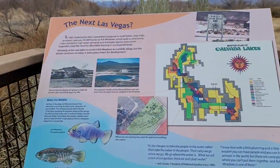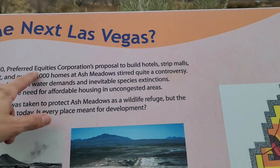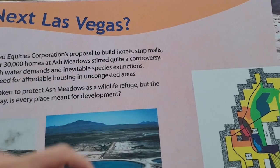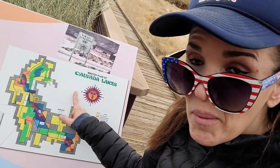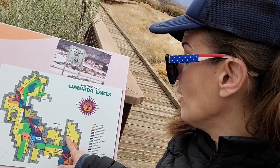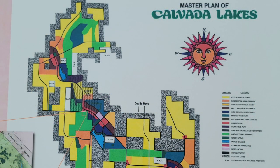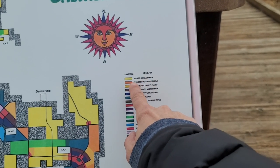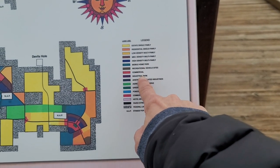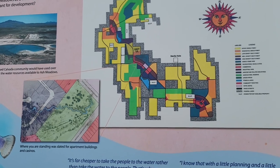Even as recently as 1980, Preferred Equities Corporation's proposal to build hotels, strip malls, an airport, and over 30,000 homes at Ash Meadows stirred quite a controversy. Some developer saw all this water out here — and we're only about an hour outside Las Vegas — so he thought he'd develop it into a master plan community called Calvada Lakes. The plan had everything: single family homes, mobile homes, RV sites, commercial, industrial, an airstrip, hotels, motels — holy moly, did he ever have plans.